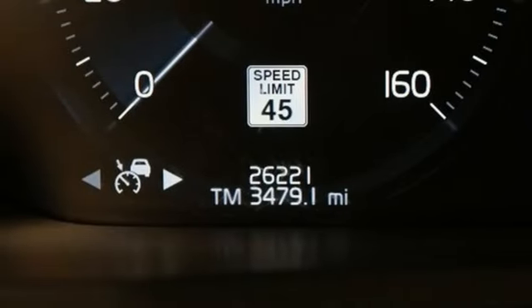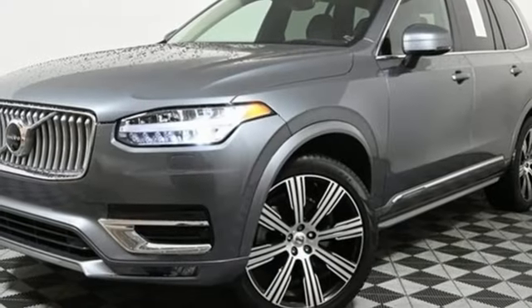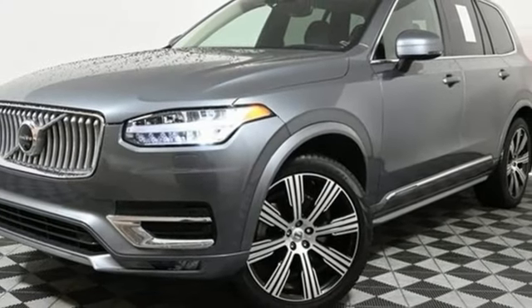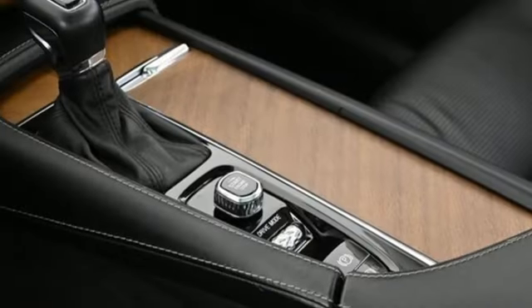Front heated and ventilated leather bucket seats, autonomous cruise control, streaming audio, Wi-Fi hotspot, voice activated climate controls, auto dimming rear view mirror, and multi-zone climate control.